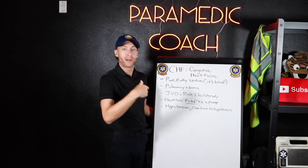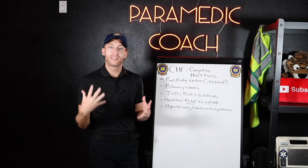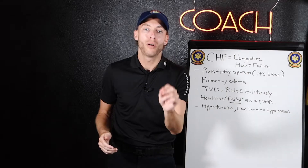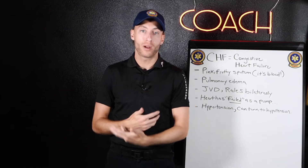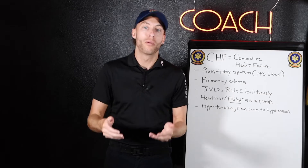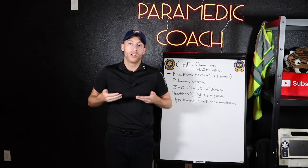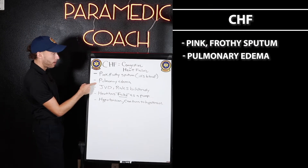Here are the big pearls we're talking about on exam or in the field. With CHF, the first is they will be coughing up pink frothy sputum — why? Because they're coughing up blood-tinged fluid. There's blood in the airways. When the heart fails as a pump, blood backs up into the pulmonary system, and you're basically drowning in your own fluid.